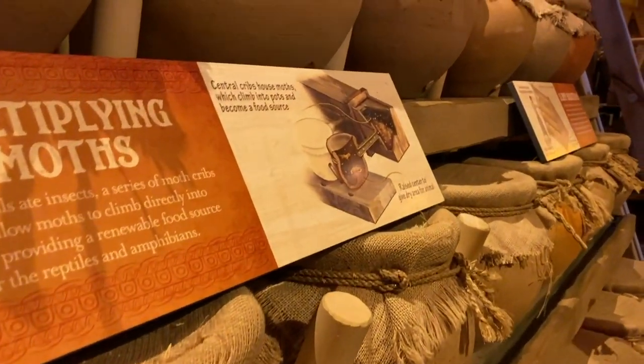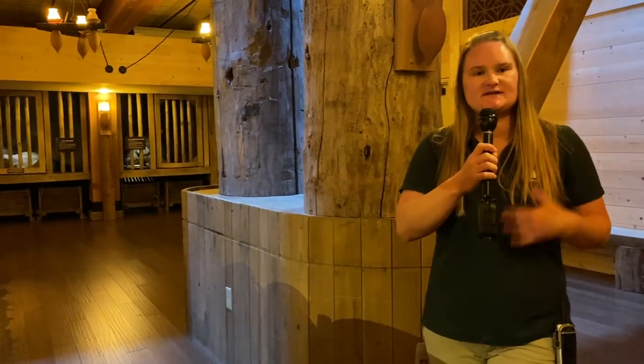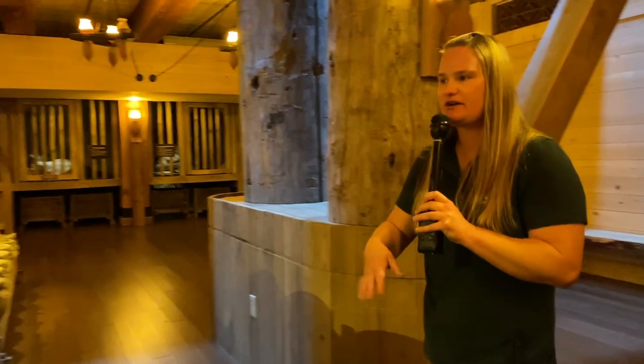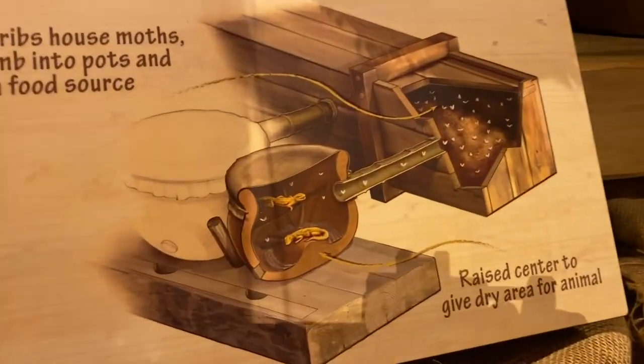These housing containers could also have held feeder insects, just like we do in zoos today. Some of the animals on Noah's ark may have eaten insects throughout their voyage. At our zoo today we actually have colonies of cockroaches, worms, and crickets that we use to feed our animals, and they're very easy to take care of. So Noah could have easily stored different insects to feed the animals throughout their voyage in containers just like this.